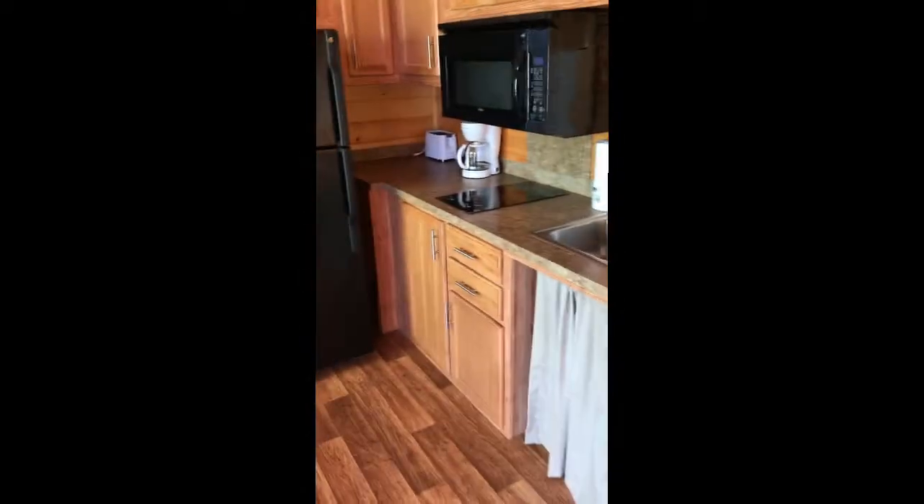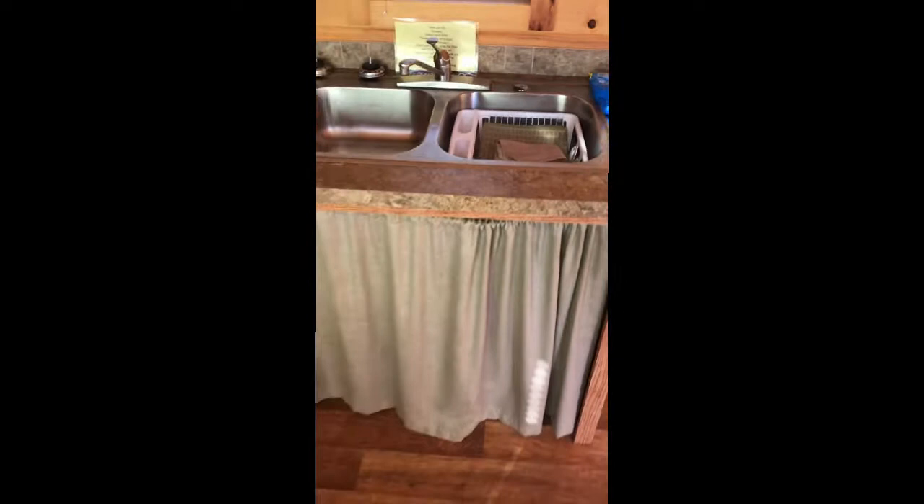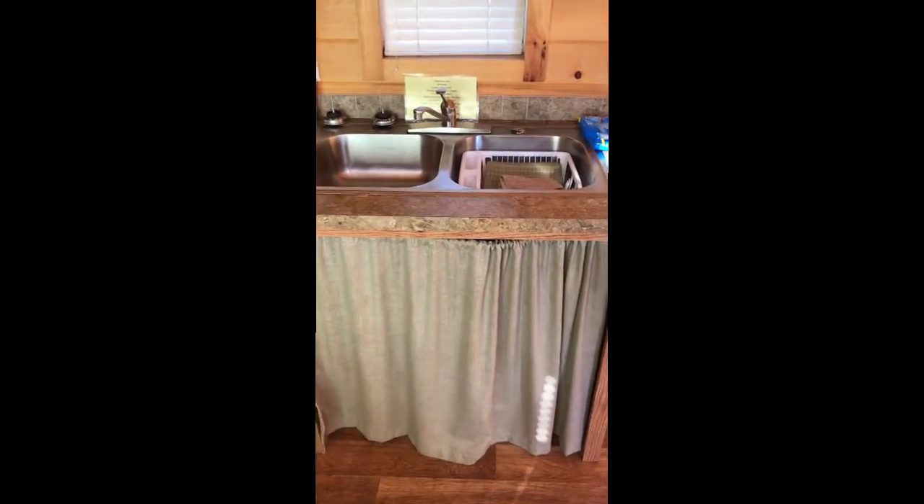Kitchen. It looks like it's open underneath the sink area, so maybe a wheelchair could roll up under there to wash hands.